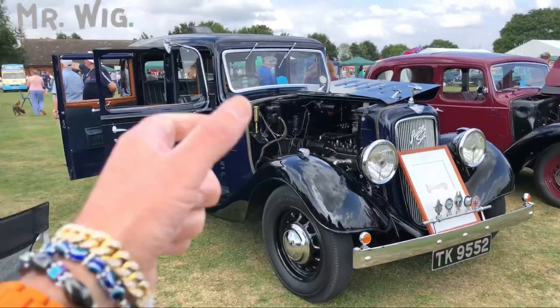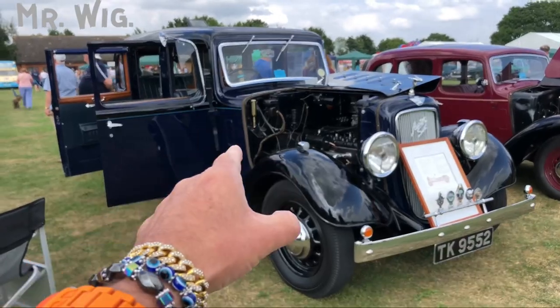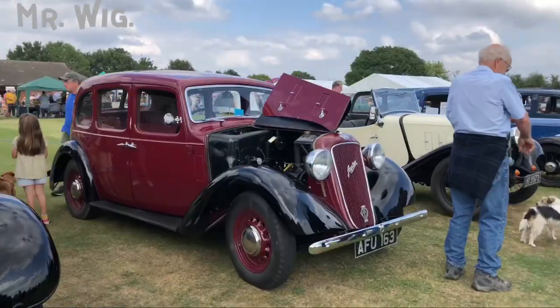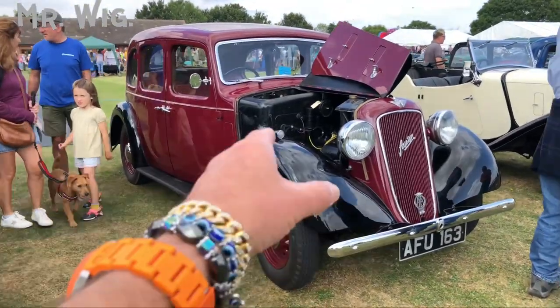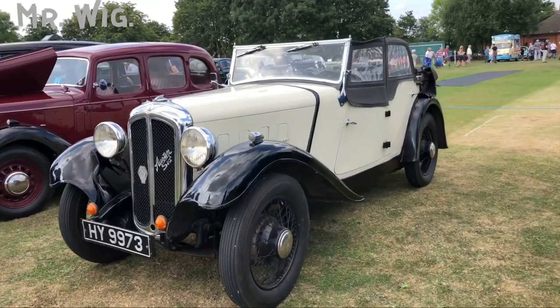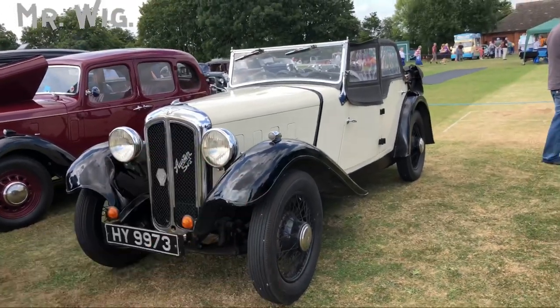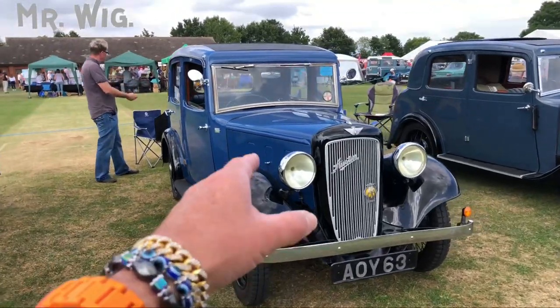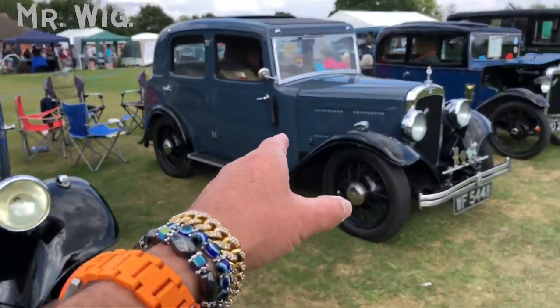This Austin is huge — it's called the Austin 20. Five meters long, my goodness. There's another Austin but that one is much thinner, with a nice color. Austins are dominating here. Nice to see one in cream — really cool cars.